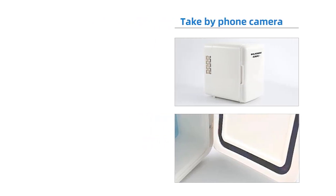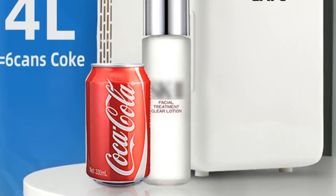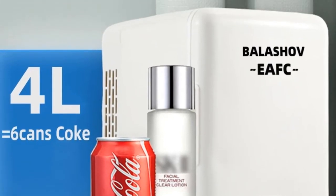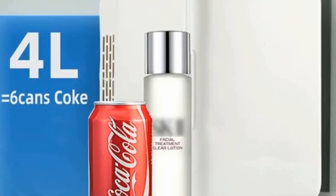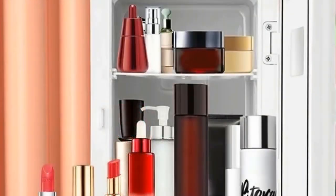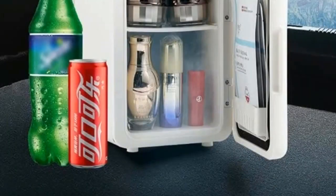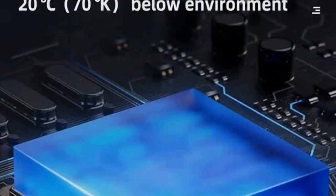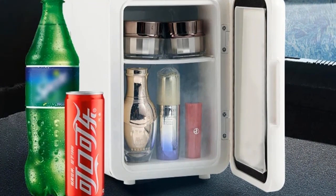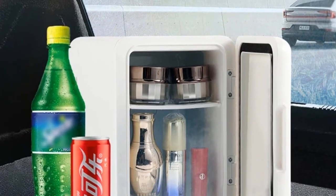Due to the light and screen difference, the product color may be slightly different from the pictures. Please allow 0.5 to 2 cm differences due to manual measurement. Made of premium material, durable for long-term use. If you did not receive your order in time, please use AliExpress to contact me. I will provide you with effective solutions. Thanks for your understanding.